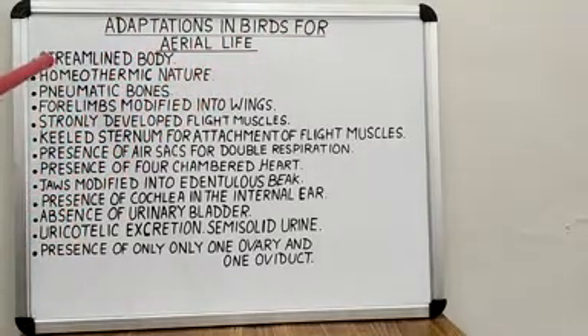Firstly, the body of birds is streamlined or board shaped, which helps to minimize resistance during flight. Secondly, they are homeothermic, meaning they possess a constant body temperature.